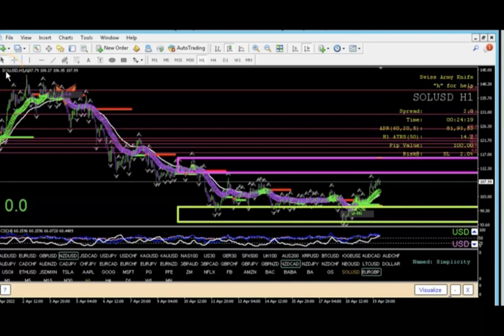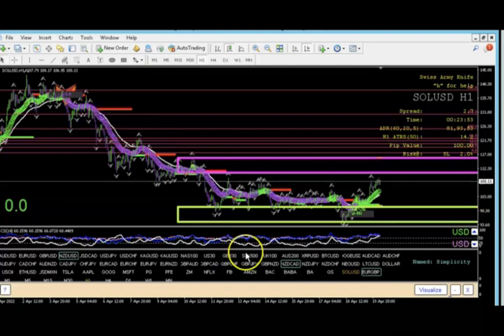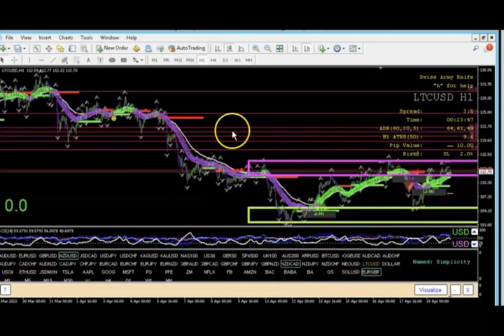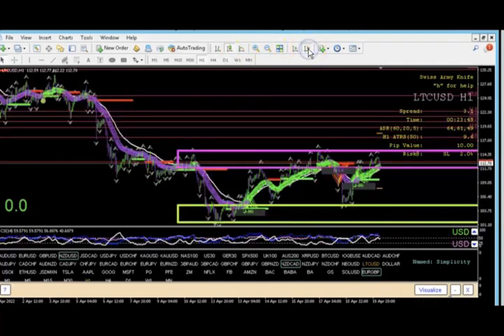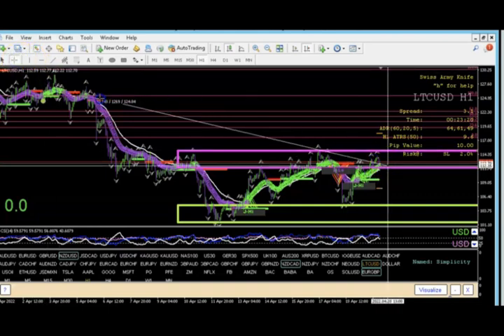SOL/USD is a great pair to look at. There's a nice impulse up, sitting at where price broke out. If we get the continuation, I'd be looking to bring this all the way up to where price broke out before — about 175 to 200 pips. The crypto market in general is pretty bullish. On Litecoin particularly, you've got a left shoulder, a head, and a right shoulder — a classic head and shoulders setup.